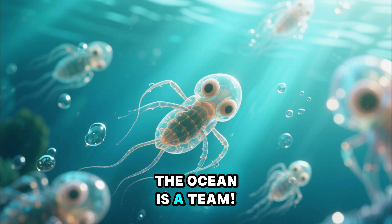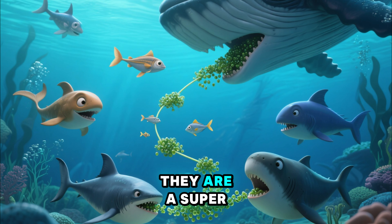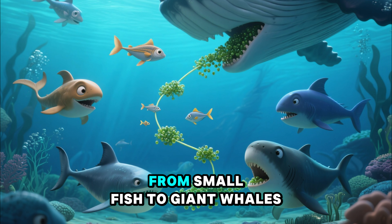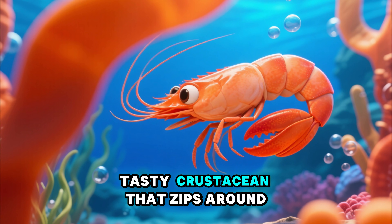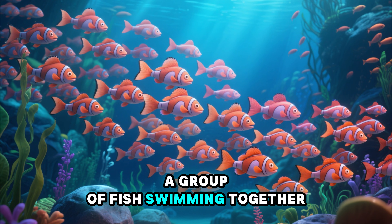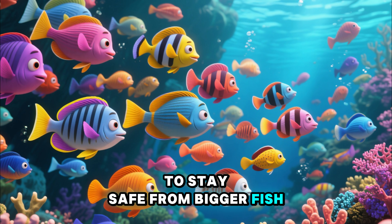The ocean is a team. Tiny creatures called plankton float in the water — they are a super important snack for many animals, from small fish to giant whales. And you can't forget the shrimp, a small, tasty crustacean that zips around. A group of fish swimming together is called a school, and they swim in a school to stay safe from bigger fish.